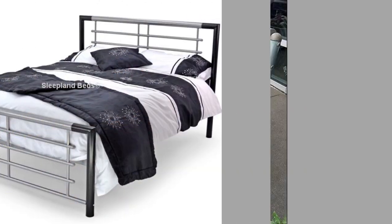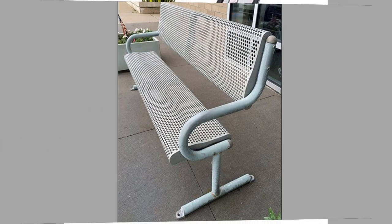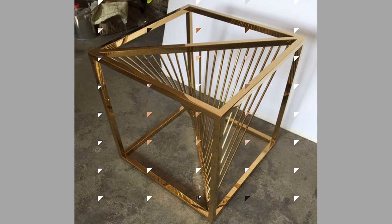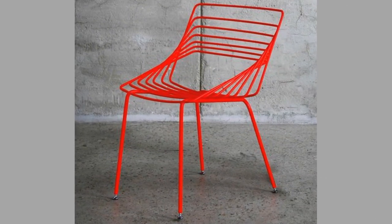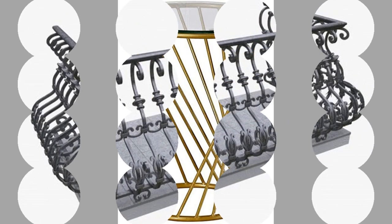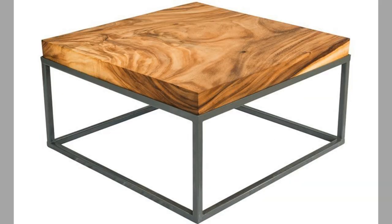Getting back to the new furniture trends, one trend getting popularity is combining natural materials. Using two different types of natural materials can provide a contrast in texture and pattern, which is on trend right now. Think wood paired with quartzite or marble, or ceramic paired with metal or concrete. Walk into a furniture store and you are bound to see metal frame dining tables with marble tops. These pairings can provide a sophisticated look in any home.